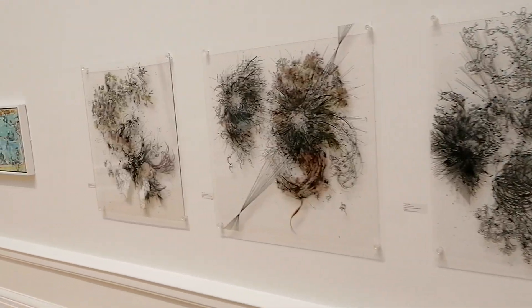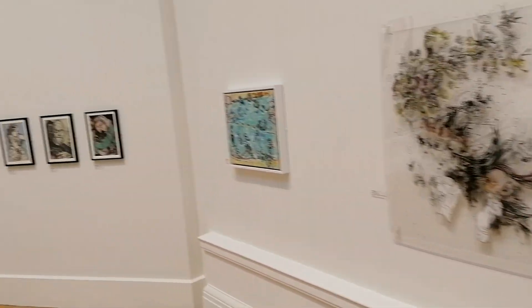Might have to divide this one up into a couple of videos because, yeah, there's a lot to see.